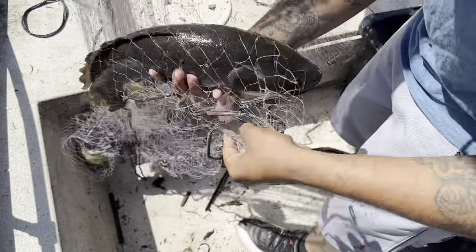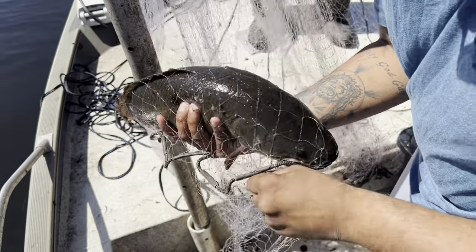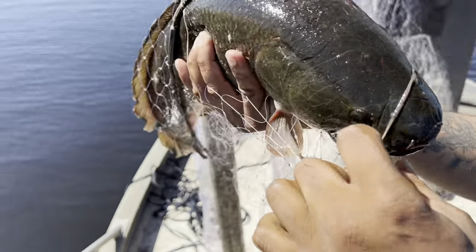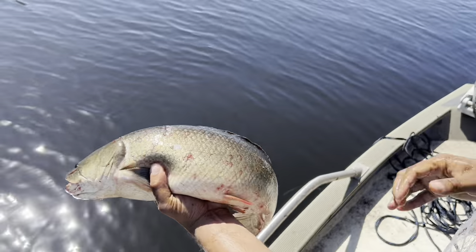We're doing the invasive fish removal, getting some of these armored catfish, but this is a native bowfin right here. We're gonna get him out of the net and send him back. This thing right here is basically a living, breathing dinosaur of the Florida swamps. Look at this beast — what an amazing creature. Go ahead, put him back.